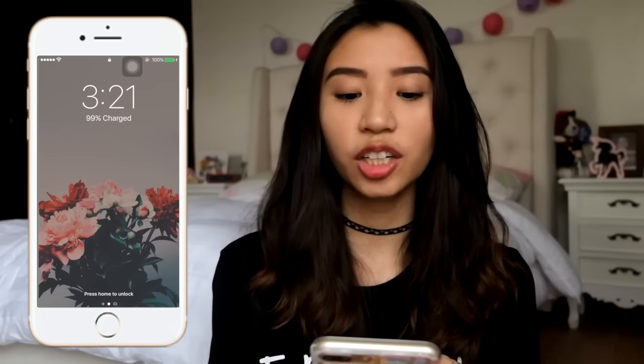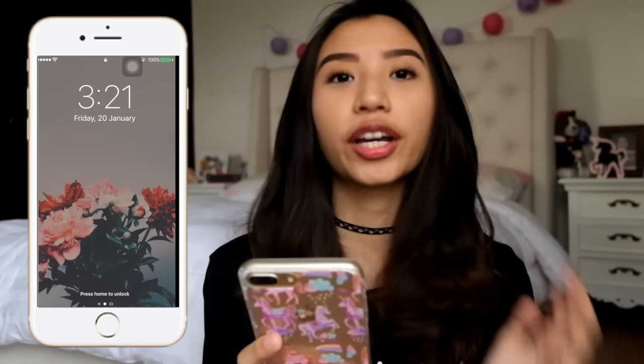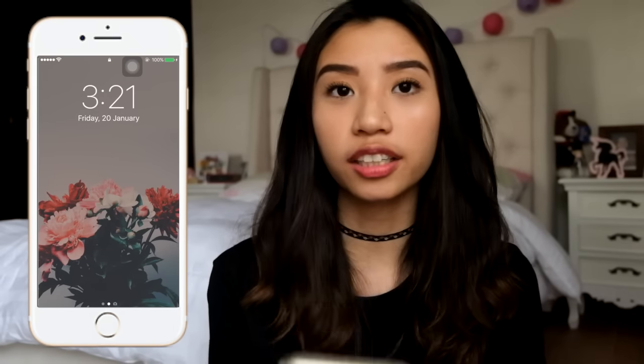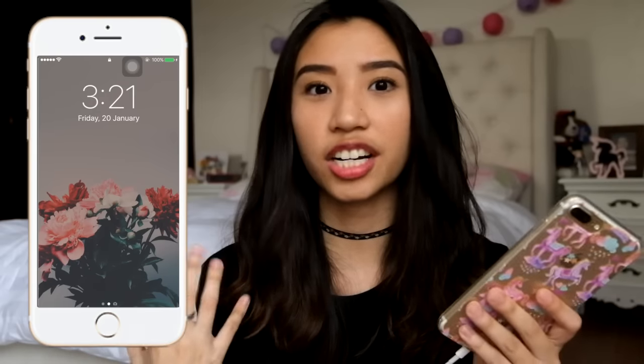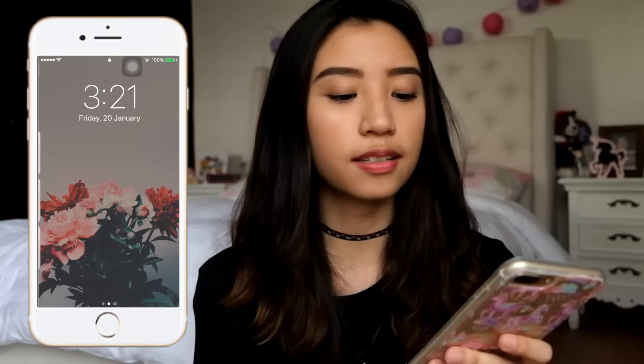So if you want to know what's on my iPhone, keep on watching. Let's start with my wallpaper — I got it from WeHeartIt. If you're not familiar with WeHeartIt, it's basically just like Tumblr. You get Archie pictures, Archie wallpapers, and stuff like that.